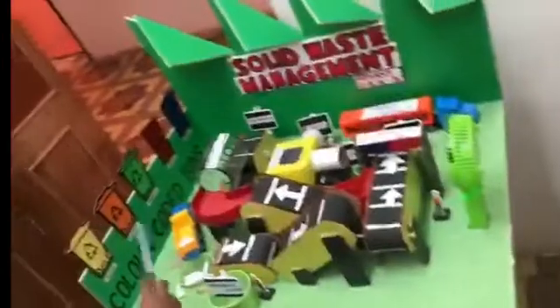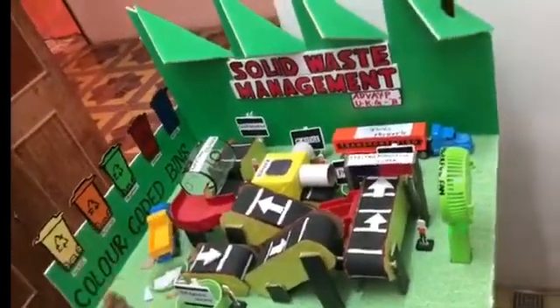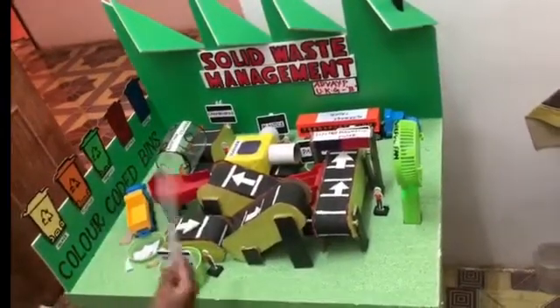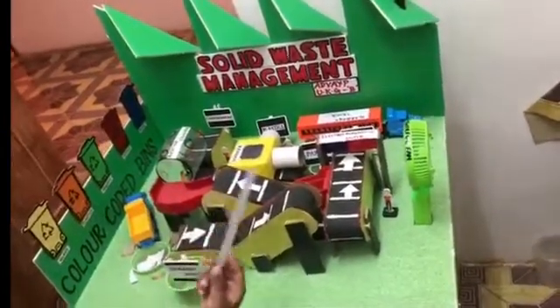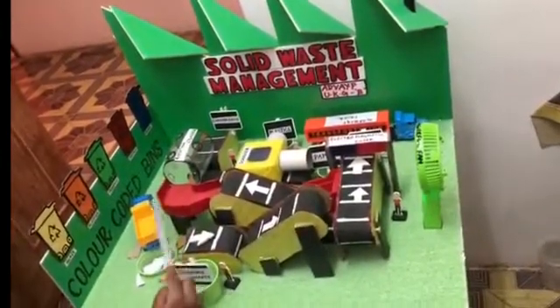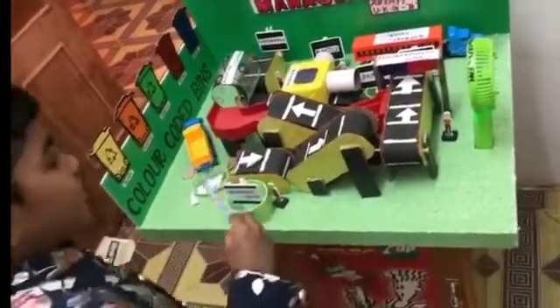All the recyclable solid waste are collected in a garbage truck and dumped into the dipping floor. All the garbages are passed into the main conveyor belt by sorting bins. Manually the organic waste and the inorganic waste are separated.